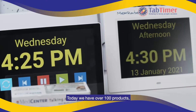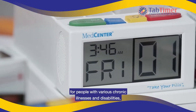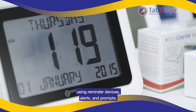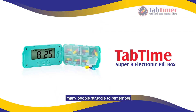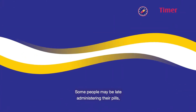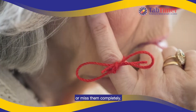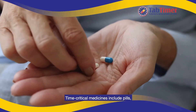Tab Time Super 8 Pillbox. Over the years, it is quite common that we end up with some discomfort, ailment, or health problem that forces us to take medication regularly. A good way to not miss doses and manage your pills is with this Tab Time Super 8 for 29 euros. It is not connected, but its screen, eight individual alarms, and compact format are very effective in its mission.